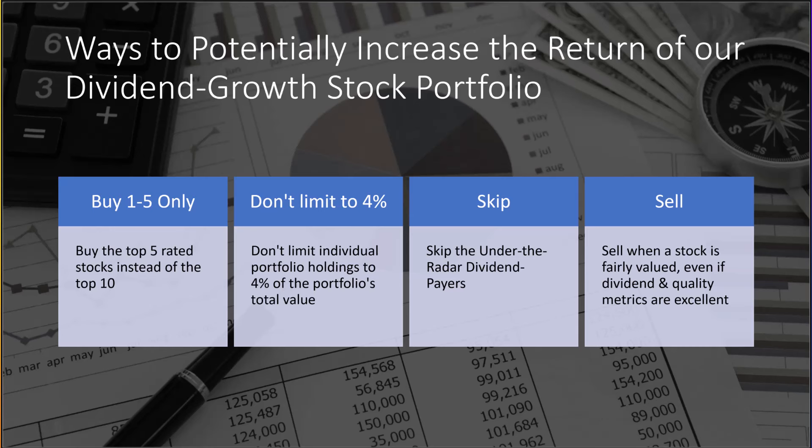Number three: the under-the-radar dividend payers. Despite having some incredible performers like F&G Annuities' 119% gain in 12 months and Repositrak's 97% gain in the same time frame, on average they have not performed quite as well as the dividend growers in the portfolio. So skipping the under-the-radar dividend payers so far would have been an option to try to boost the portfolio's return. One possible reason these stocks haven't done as well is that many are very small companies, and small stocks as a group have not performed as well as large stocks in recent years.